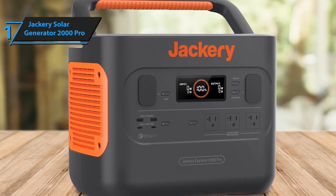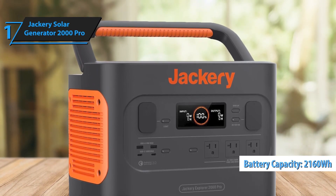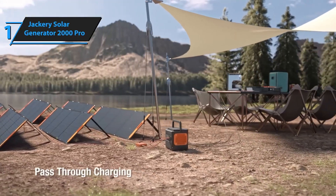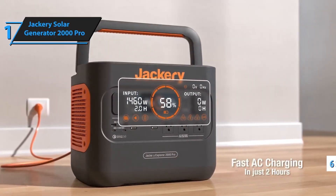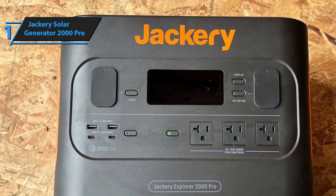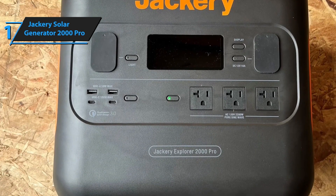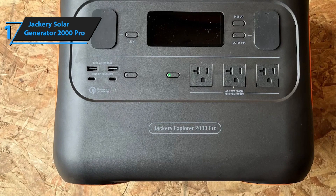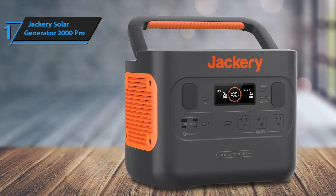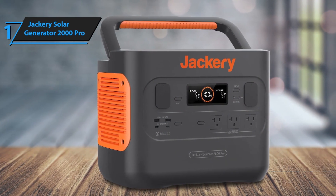Built with portability in mind, the ergonomic handle and compact design make it easy to transport despite its high capacity. The generator is also durable, with an aluminum frame that can withstand tough environments. Additionally, it offers a versatile array of ports, including USB-A, USB-C, AC outlets, and DC car ports, enabling you to charge multiple devices simultaneously. Overall, the Jackery Solar Generator 2000 Pro is a top choice for reliable, clean energy on the go or at home.